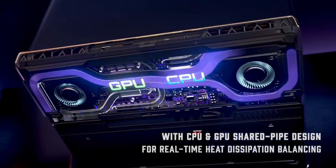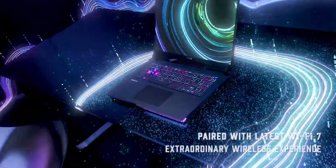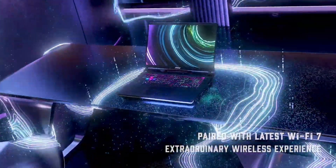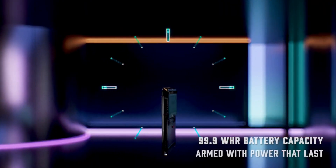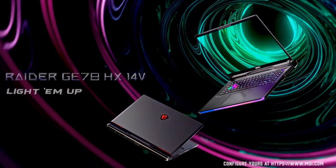Get ready for competitive gaming where every frame is a blur, every twitch reaction a pixel-perfect symphony of skill. This is the weapon of choice for esports warriors and those who crave the ultimate edge in competitive play.